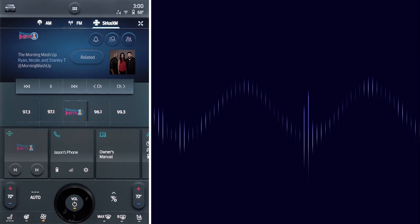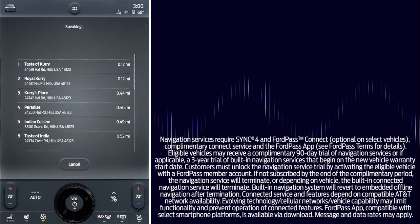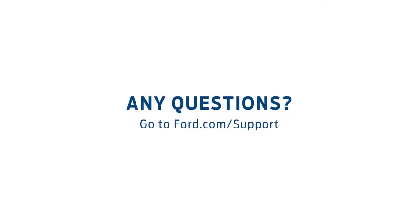Hungry? Tell Sync you're in the mood for chicken tikka masala. Or say, "OK Ford, I want fast food, but not a burger place." Powered by Sarenz, Sync 4 Technology is your digital assistant, providing the ease and convenience to help you get the most out of your drive. Any questions? Go to Ford.com/support.